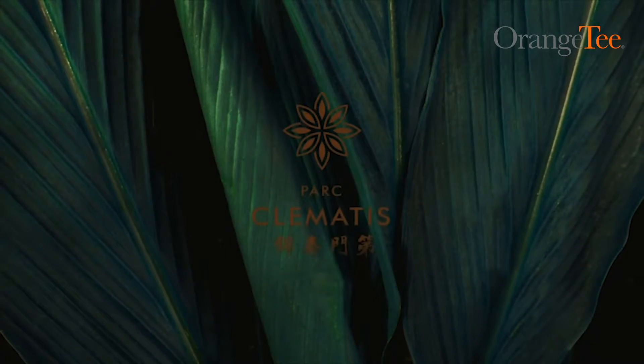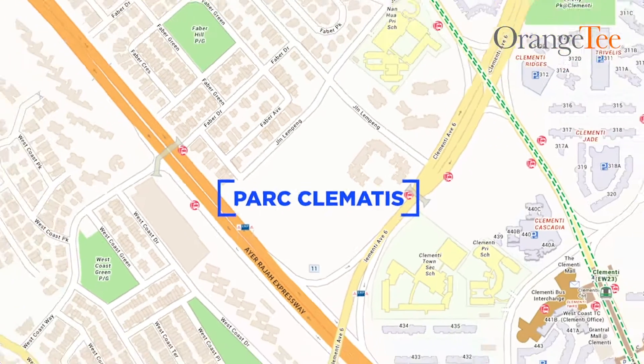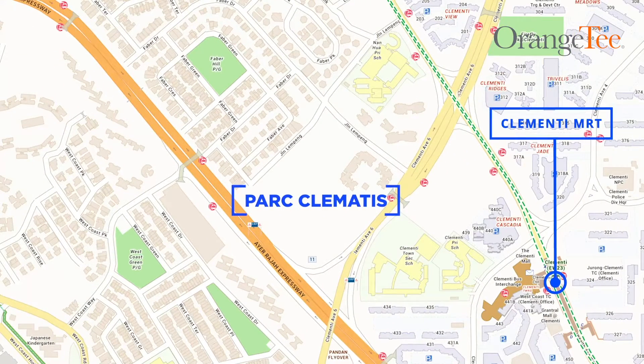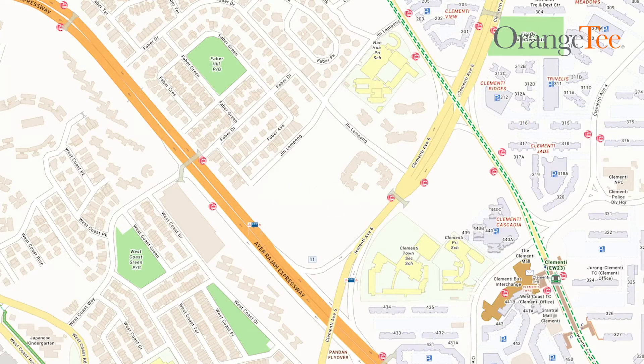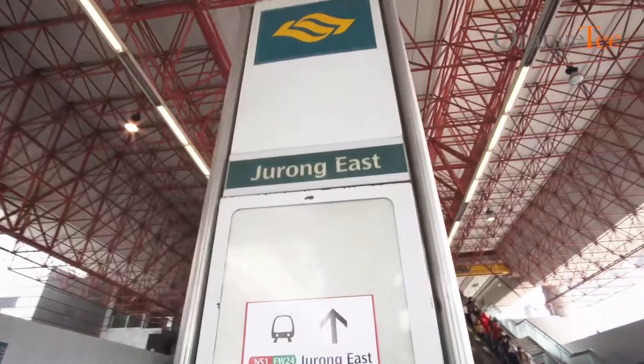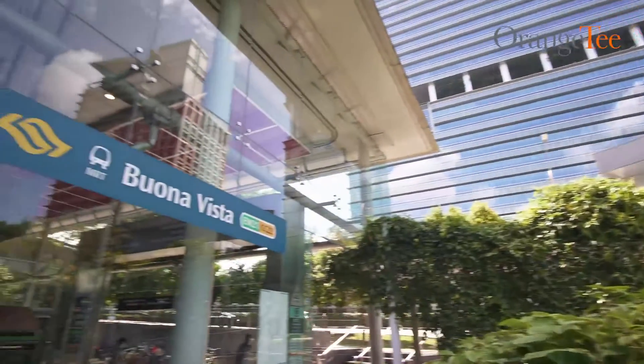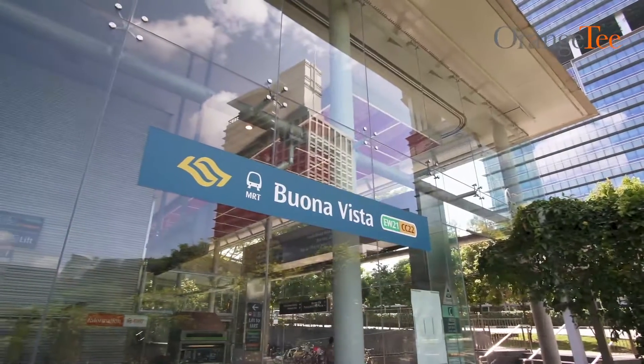Park Clemente's is nestled amidst the thriving and vibrant neighbourhood of District 5, just a short walk away from Clementi MRT station. It is also within close proximity to Jurong East MRT, which connects two vital train lines — the East-West Line and the North-South Line. It is also just two stations away from Buona Vista MRT, which links to the Circle Line.